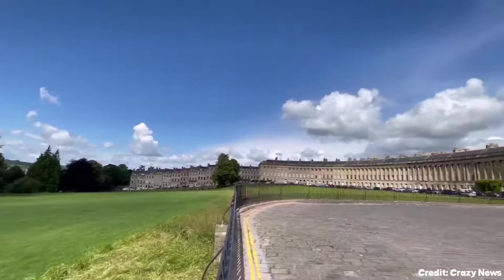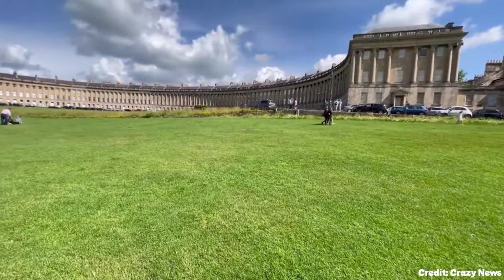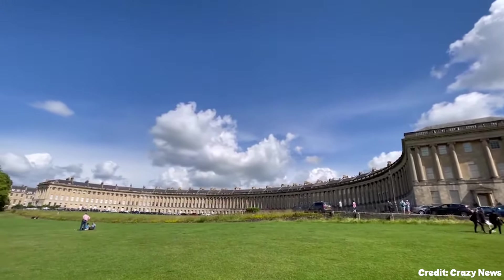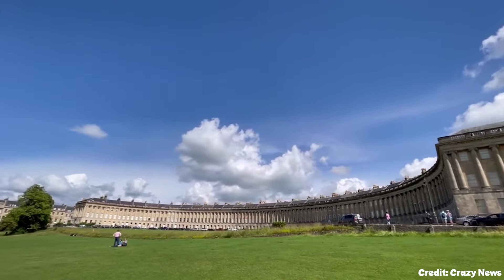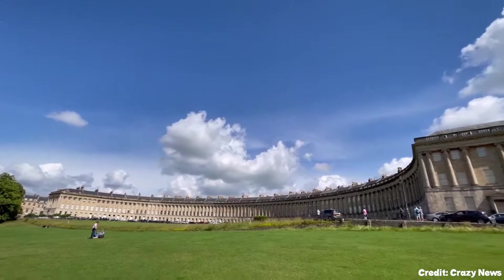At number five, we have the Royal Crescent. This architectural marvel consists of 30 Georgian townhouses arranged in a sweeping crescent shape. It's a masterpiece of Georgian architecture and offers a glimpse into the lives of its former notable residents, including William Wilberforce and writer Christopher Anstey.